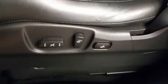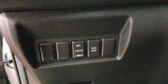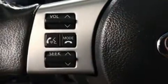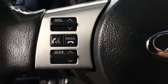Infiniti ensures the safety and security of its passengers with equipment such as dual front impact airbags with occupant sensing airbag, head curtain airbags, brake assist, anti-whiplash front head restraint, ignition disabling, and four-wheel disc brakes with ABS.